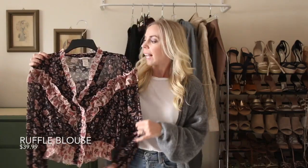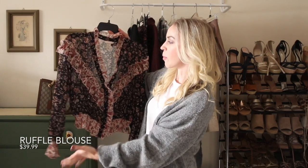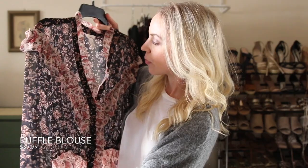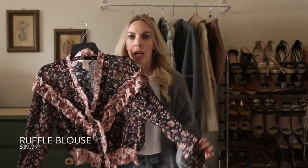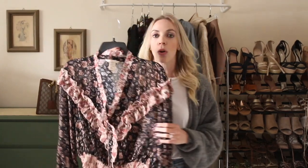First up is this ruffle blouse. It retails for $39.99 and it actually also comes in a long maxi dress form — so it's literally this top with a long skirt if you're more into dresses. I really love the romantic style of this blouse and the dark colors, which make it perfect for fall. It's a silky sheer fabric, so you might want to wear a camisole under it. I just wore a black bra and it was fine. It is a cropped length, so it's great with high waist jeans or a high waist skirt.